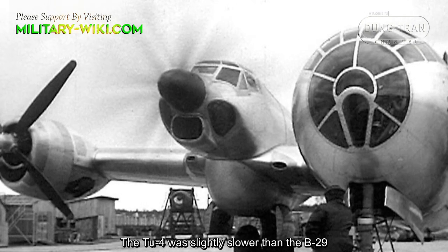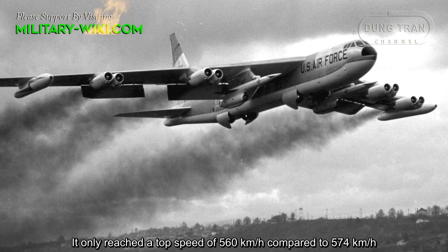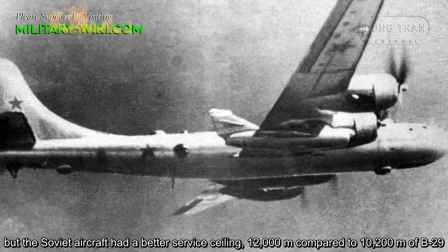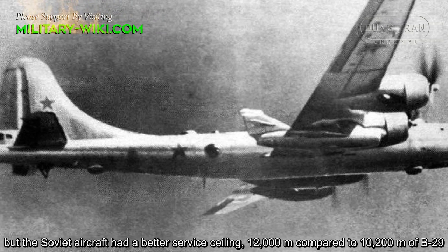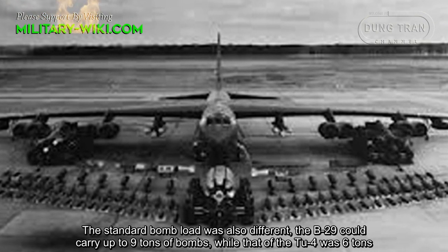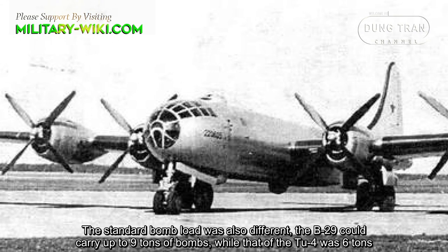The TU-4 was slightly slower than the B-29, reaching a top speed of 560 km/h compared to 574 km/h for the B-29. But the Soviet aircraft had a better service ceiling — 12,000 meters compared to 10,200 meters for the B-29. The standard bomb load was also different: the B-29 could carry up to 90 bombs, while the TU-4 carried 60.